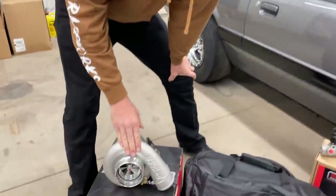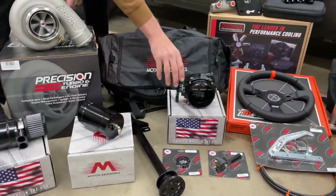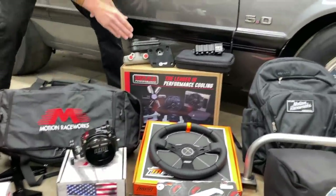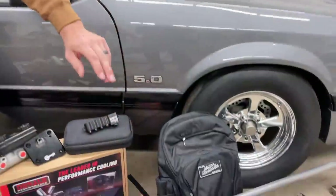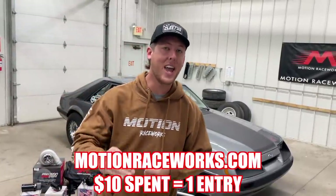We got a Precision 7675 turbo, Motion Raceworks catch can, coolant overflow, a steering column, the Motion Raceworks billet icon throttle body, duffel bag, TBM brakes master cylinder, right sensor block, MPI steering wheel, parachute kit — because we're hoping you make this thing fast enough to need a parachute — and Motion Raceworks backpack, Zeus rails for a fox body Mustang, blinker kit, and more.